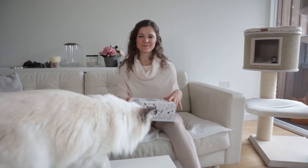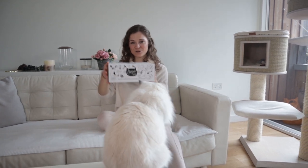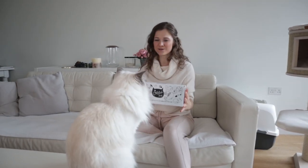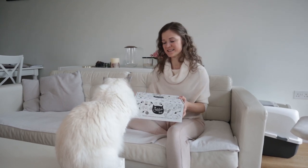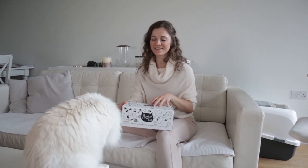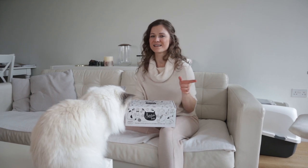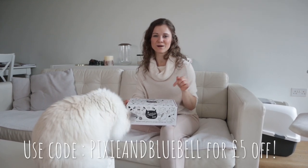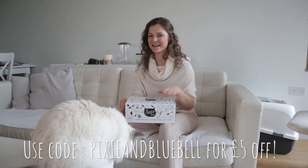Hi guys! As you may have seen by the title of this video, today we are doing another Catitude Box unboxing. Bluebell is very interested as always, so he's ready for me to open the box. If you don't know, Catitude Box is a subscription box for you and your cat. It's got 3-4 items for the cat and 3-4 items for the human. It's $31.95 a month. You can also use our discount code Pixie and Bluebell for £5 off your first purchase. So let's get to it.